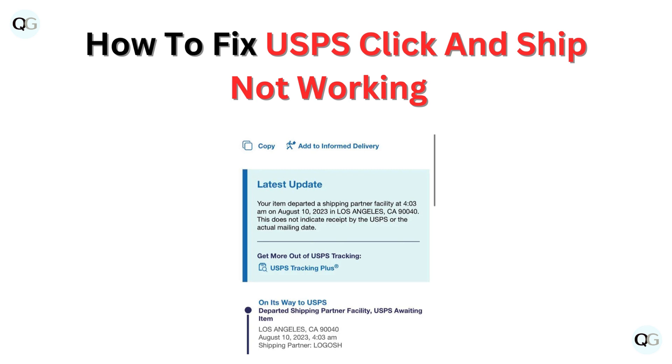Hello, and welcome back to our YouTube channel. In this video, we will guide you through how to fix USPS Click and Ship not working.